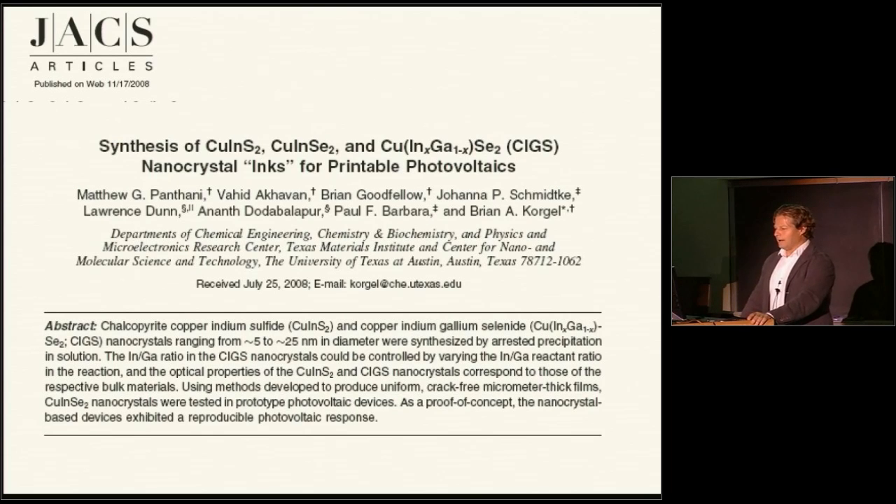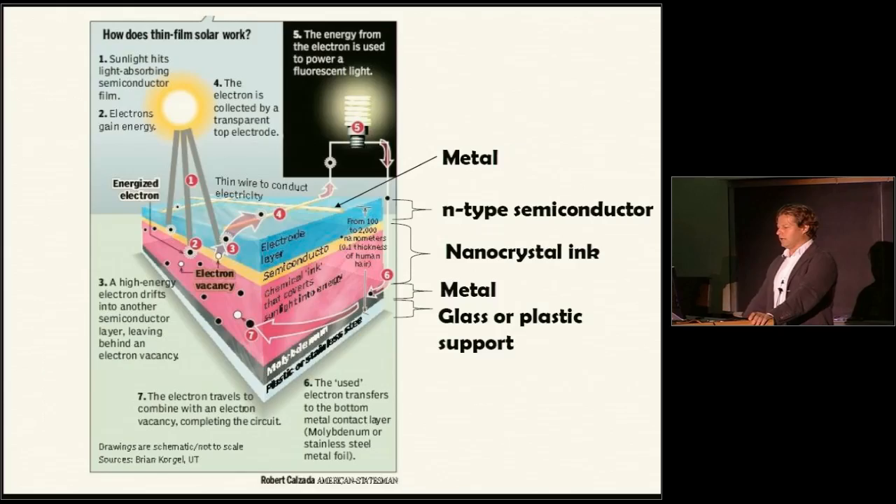We published a paper in JACS — the Journal of the American Chemical Society — in 2008. This is essentially the premier journal in chemistry, and it's been really highly cited. Published at the end of 2008, it's got about 60 citations, which is a fair number. A lot of people are really interested in this area of how to utilize solar energy better.